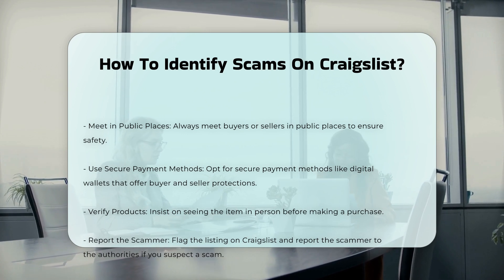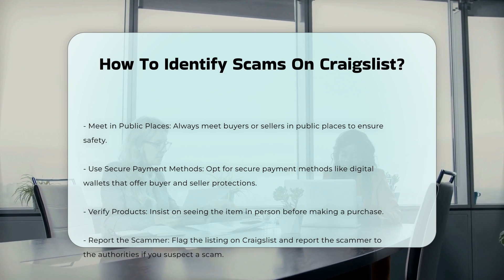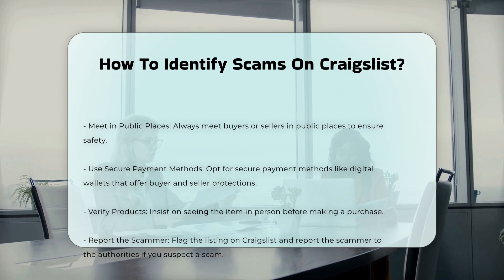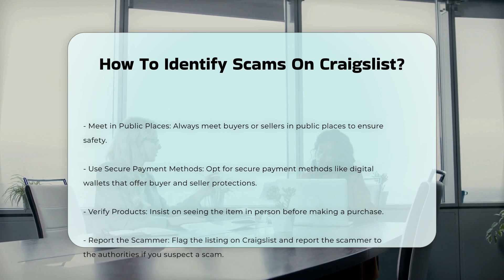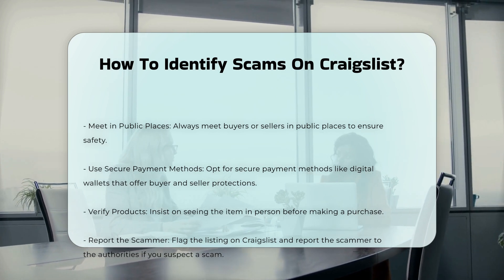What to do if you suspect a scam. Report the scammer: flag the listing on Craigslist and report the scammer to the authorities. Protect your information: change your passwords and secure your accounts to prevent further damage.